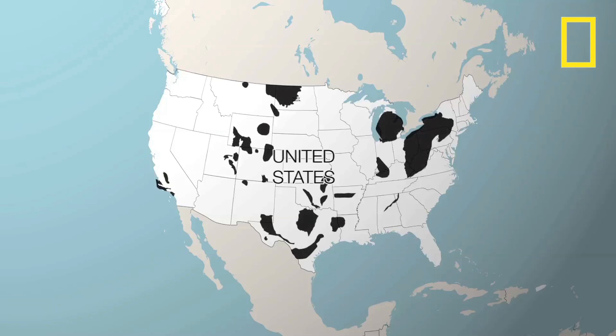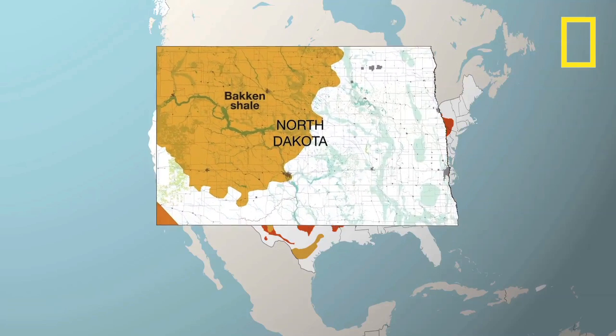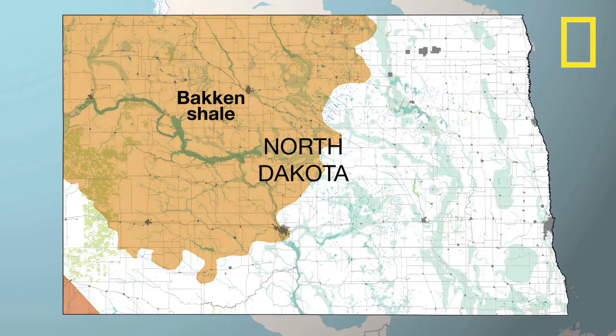Shale formations underlie much of the United States. They are the source of natural gas and oil. Historically, the formations have been difficult to drill. Today, it's possible with the technology of fracking.